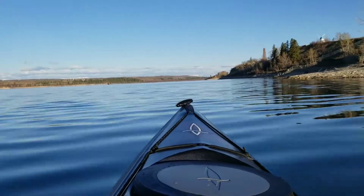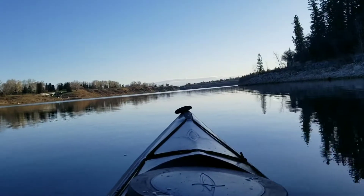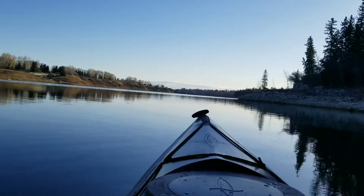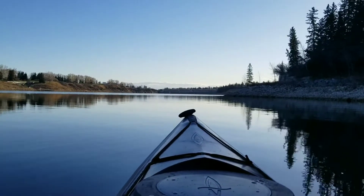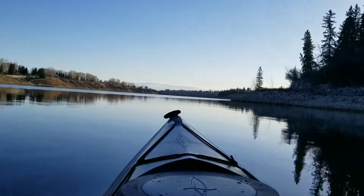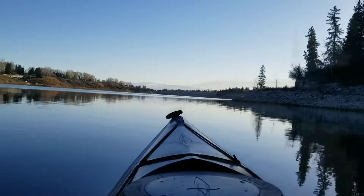Beautiful day. This is the gorgeous north side of Glenmore Reservoir, where a lot of the paddlers paddle in this sort of sheltered little section, as opposed to the west section on a windy day.